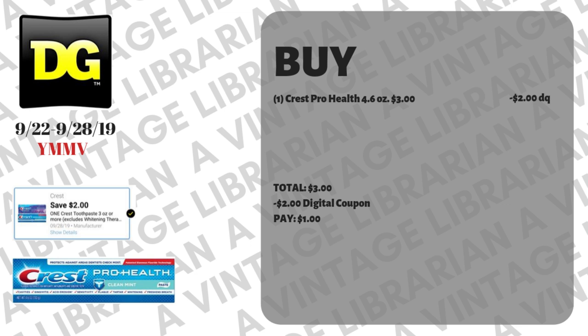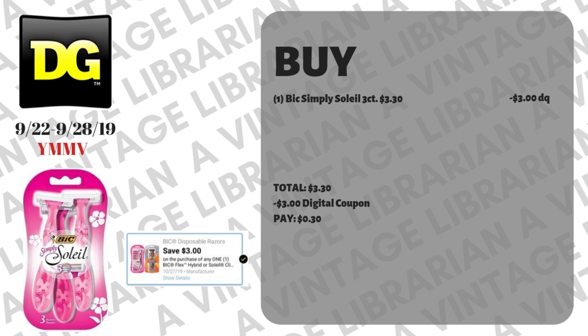Another super easy digital deal that people sometimes forget is using that Crest digital. You're gonna pick up a Crest Pro Health 4.6 ounce — those are $3. Make sure that $2 digital is clipped to your account, take it to the register, type in your number, $2 pops off and you're just gonna pay a dollar out of pocket.